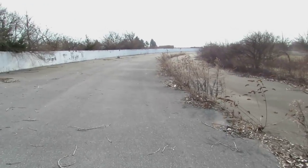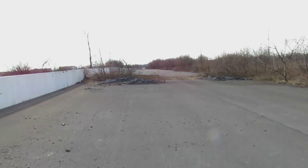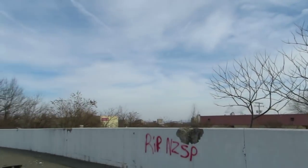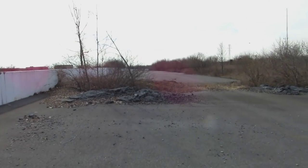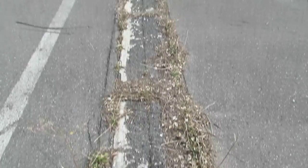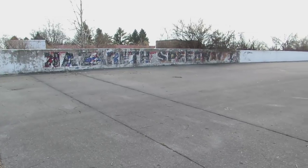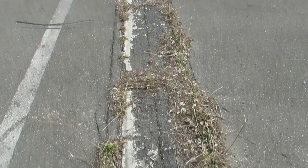Remnants of the speaker system for the announcers. This is where the grandstands would have been — they have been removed, and I believe actually sent up to Watkins Glen. Here it is: start-finish, Nazareth Speedway. Many, many great victories across this line.